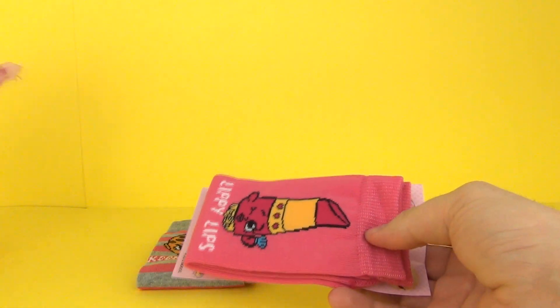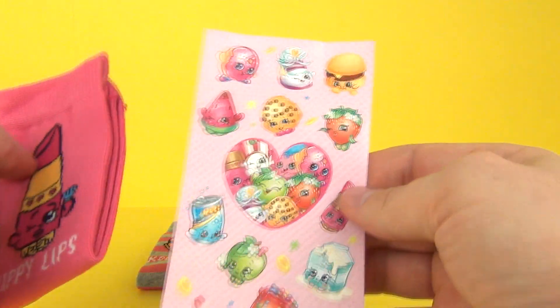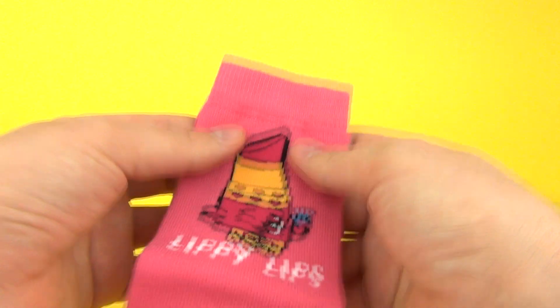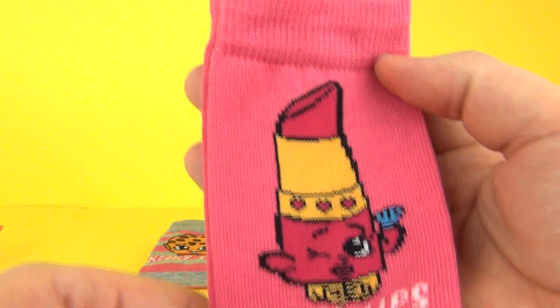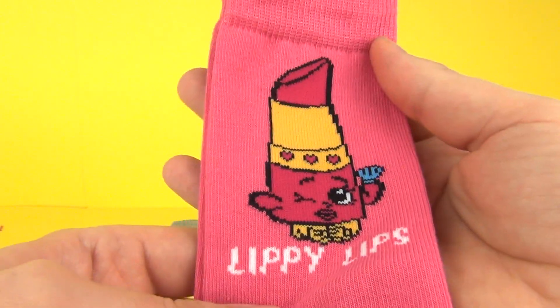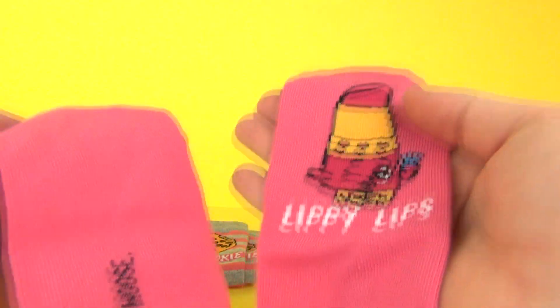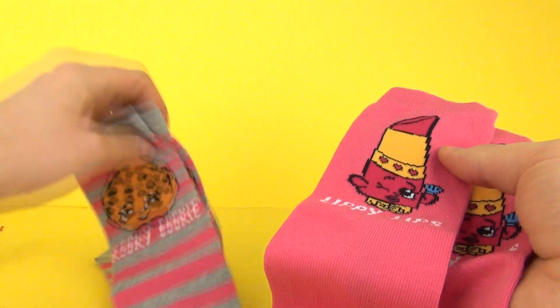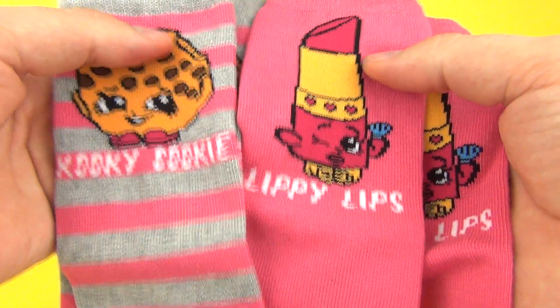We have a different one this time as well. You get the same stickers though, so it looks like you may get the same stickers in every pack. This time we get a nice pink pair with Lippy Lips on them. So we get Kooky Cookie and Lippy Lips — collectible socks!